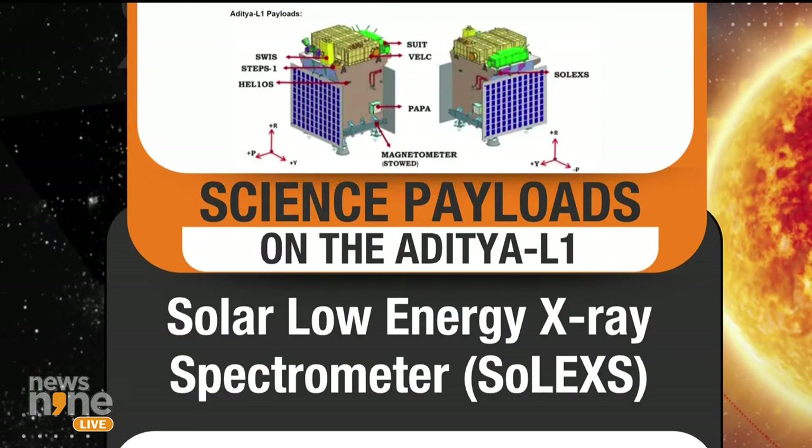The solar low energy X-ray spectrometer will give the spectroscopy of the Sun. The Sun is a star — it's not a planet like Earth. It's the closest star. We will finally be studying a star on our own and not relying on western inferences.